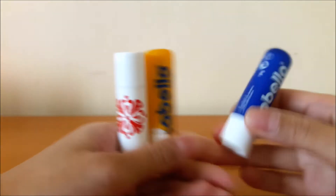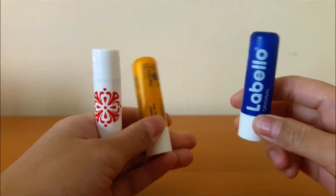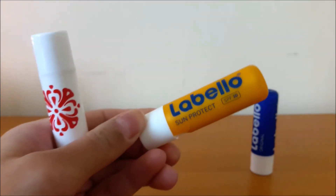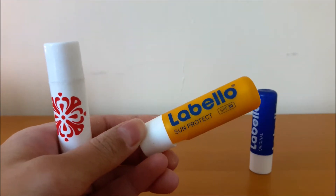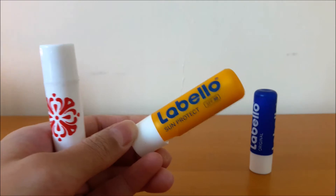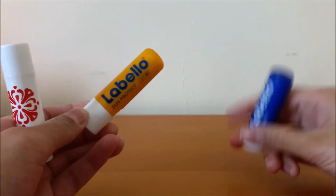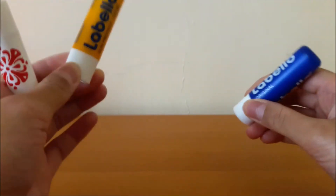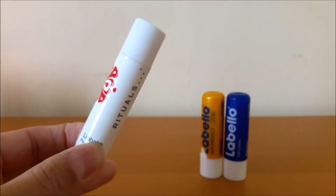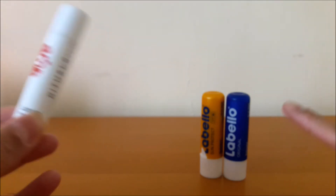I finished three lip balms. The first is the Labello Original, which I absolutely love — one of my favorite lip balms and I will definitely repurchase it. The second is the Labello Sun Protect with SPF 30; because of the high SPF it leaves a white cast on your lips, so I had trouble using it outside. It's still moisturizing, but the original is far more hydrating and only about 9 dirhams. The third is the Rituals Cosmetics Peppermint Lip Balm — a nice peppermint feel and scent, but not as hydrating as the Labello Original.